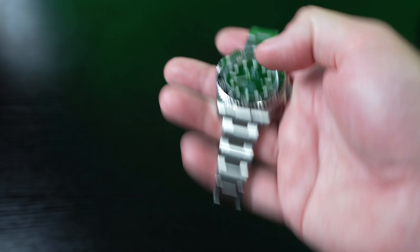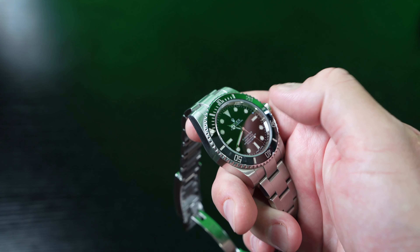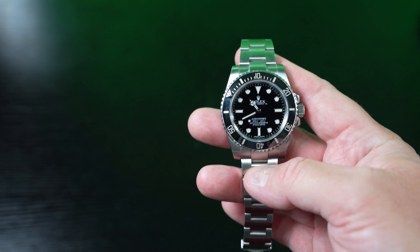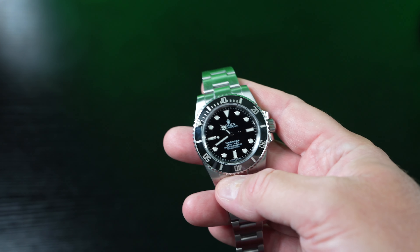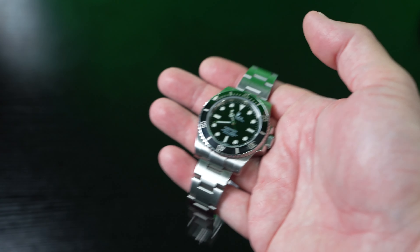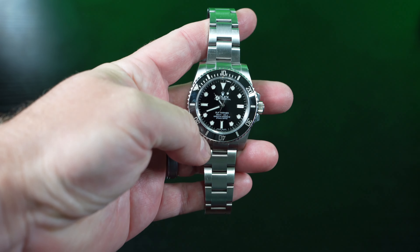The reality is that the no-date is actually a more desirable piece than the Submariner Date. The reason is you don't have the date window with that Cyclops that sticks up — it just looks tacky. Some people like the Cyclops; I don't. When I bought this, they also had the Hulk, which is the green Submariner, but it had a date. If they had had a Hulk no-date, I might have picked that up. But I think in the long haul you can't go wrong with black or white dials. For that reason, I think this is currently and will always remain the most iconic wristwatch in the world.